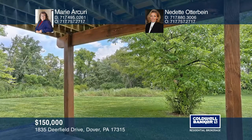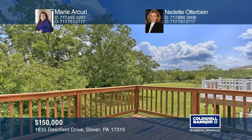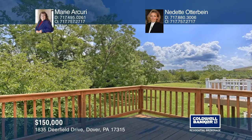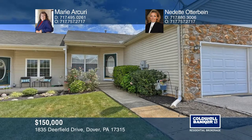Conveniently located, only minutes from Dover, for an easy commute to points north or south. To see it yourself, schedule a tour with Marie Arcuri and Nadette Otterbein.